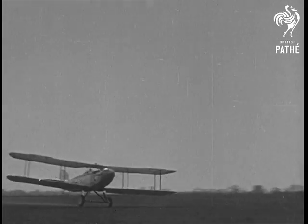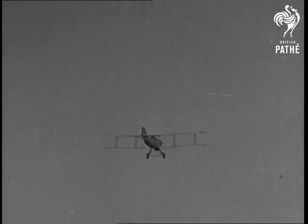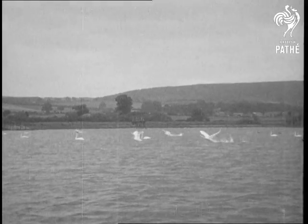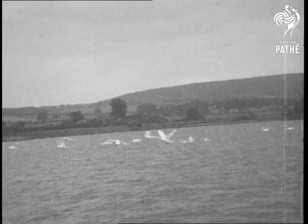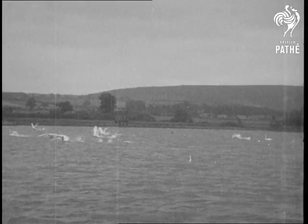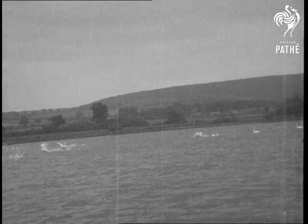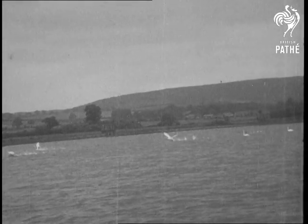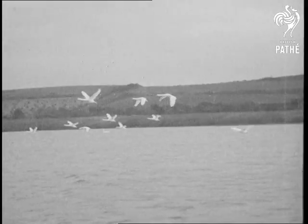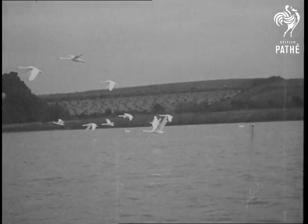Watch it rise once again. In the same way, heavy birds, such as swans, need to get up forward speed before they can rise. Notice how, at the beginning of the flight, the wings are driven downwards and backwards from a forward position to get extra power. In full flight, the wings are at right angles to the body.